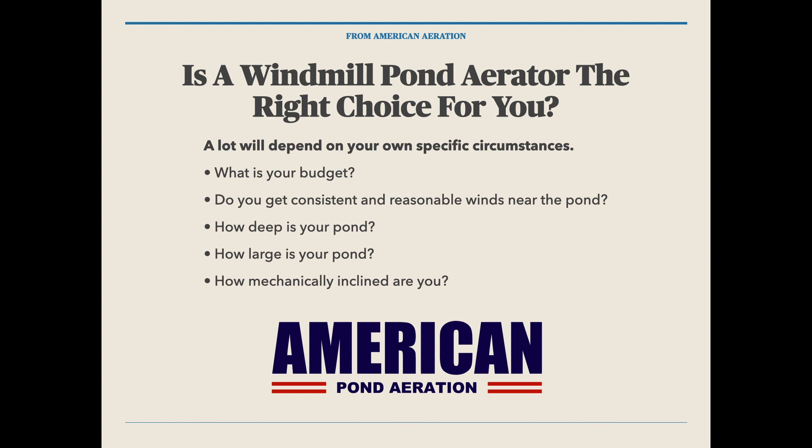If you have any questions on pond aeration in general — windmill, solar, whatever — be sure to get with us at AmericanAeration.com. We'll be happy to help, and thank you for joining me today. I hope you have a good day wherever you are.